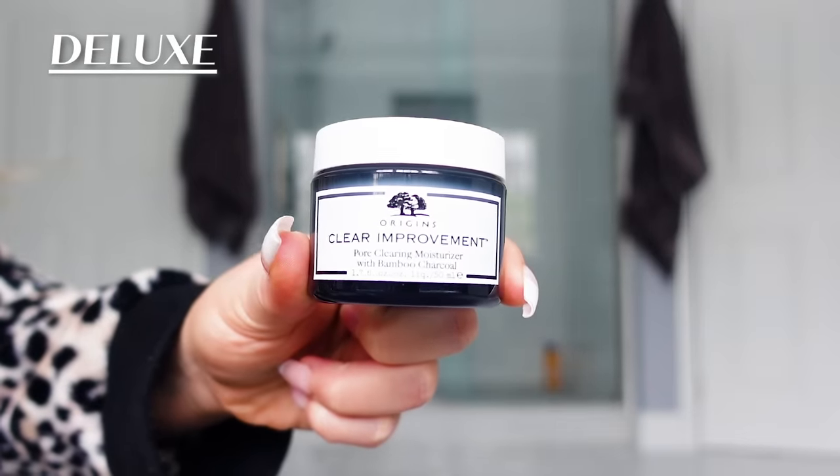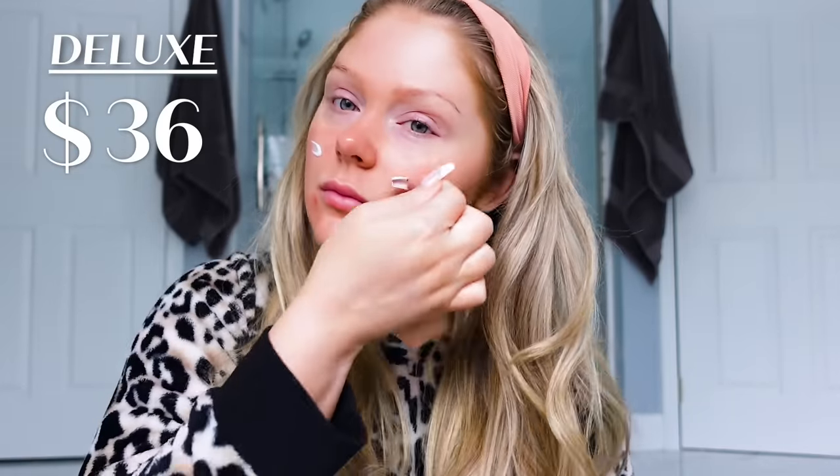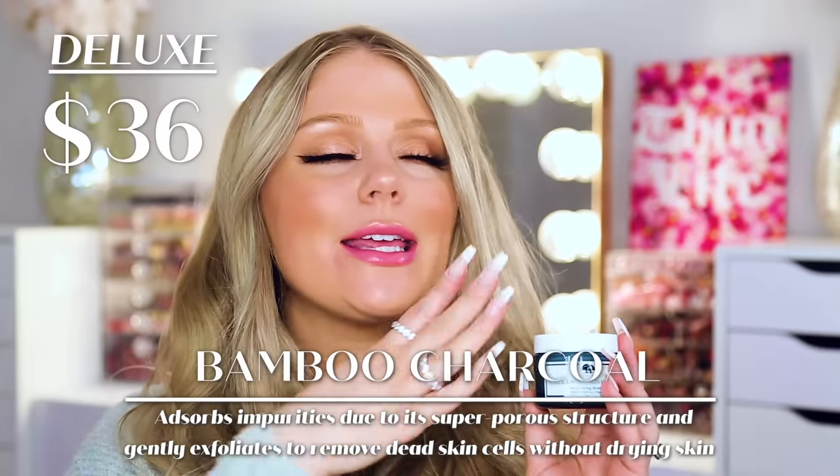Up next, we're going to talk moisturizer, which is one of my favorite skincare products. Because my skin is dry I love and need moisturizer, but a lot of moisturizers can make me break out because some have too many oils or are just too thick for my more sensitive skin. One that has always worked really nicely for me is from Origins — this is their Clear Improvement Pore Clearing Moisturizer, which retails for $36 at Sephora. Even though my skin is dry, I still get acne, so I love something that will adequately moisturize but also fight against breakouts, and that's exactly what this does. It has bamboo charcoal and salicylic acid — a combination I love.